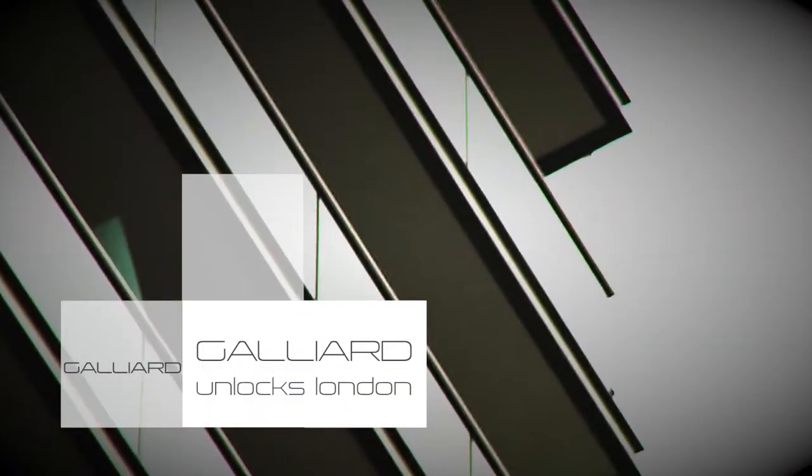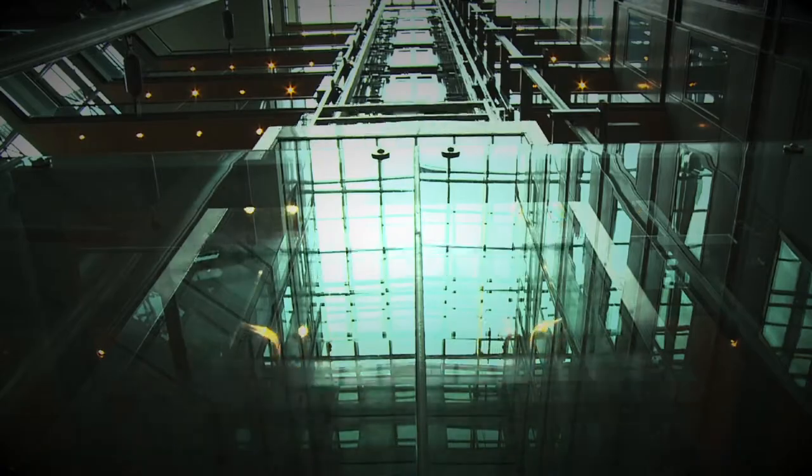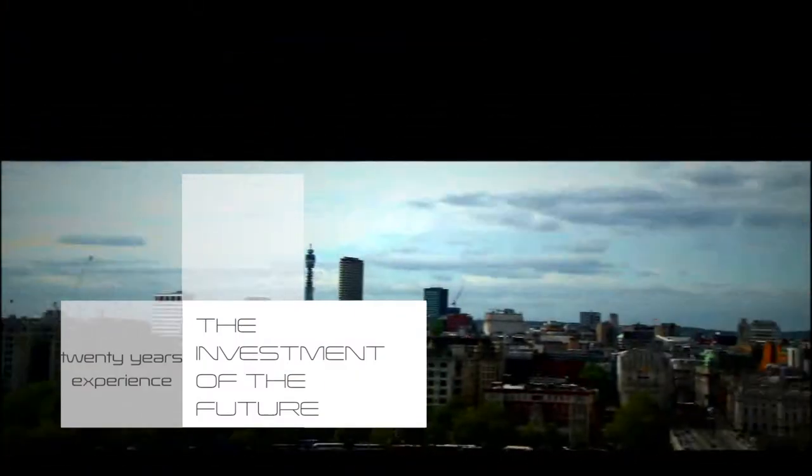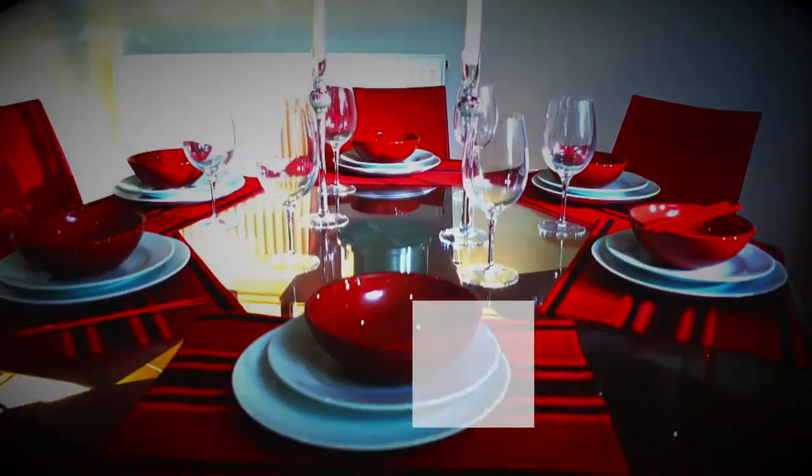Welcome to a history of Galliard regeneration — unlocking London for 20 years. Galliard identified desirable locations before the market leaps.